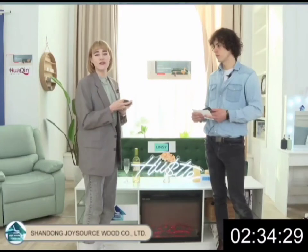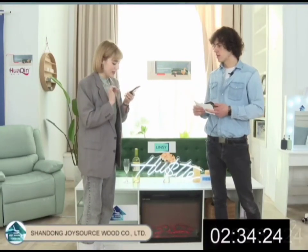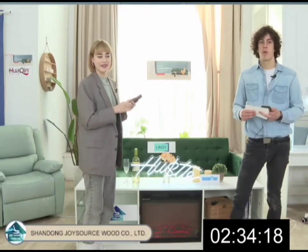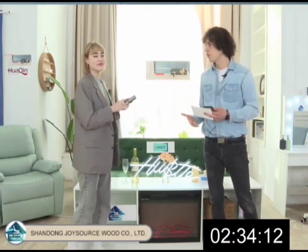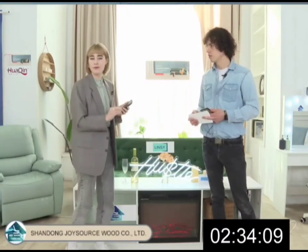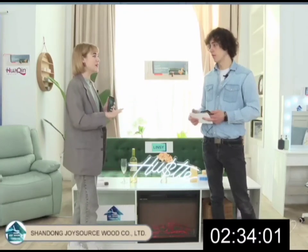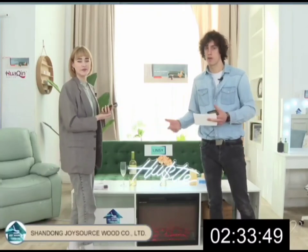If you like it, press number one; if you have questions, press number two. The price is from $130 to $136, which is affordable for most people. And remember, today we have a live stream from Alibaba.com — only these three hours we have a 20% discount on all of our products.